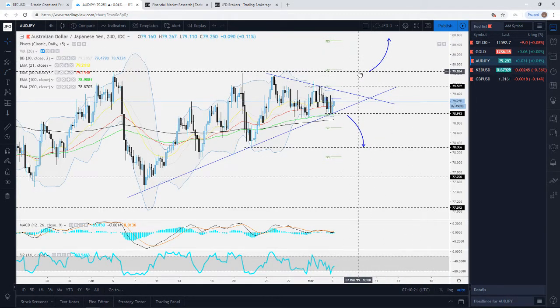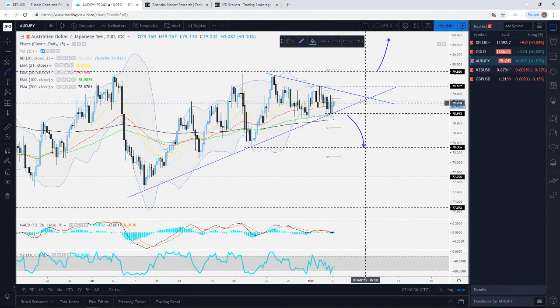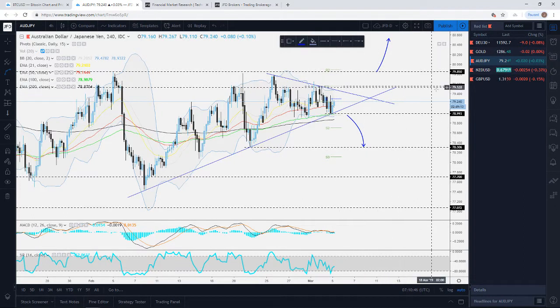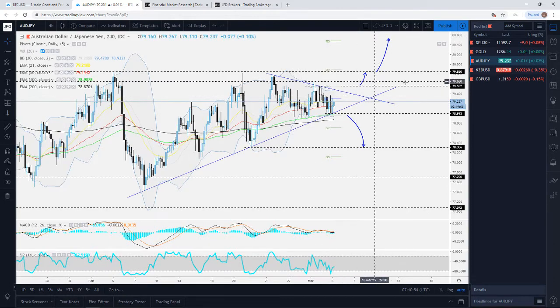A break above 79.85 could confirm a forthcoming higher high and we'd then aim for the psychological 80.00 level and above. For those looking short term, keep your eyes on today's pivot — a good push above it could send the pair a little bit higher. For a better short-term confirmation to the upside, a push above the 79.55 level could be that trigger point for higher levels. Keep your eyes on these levels.